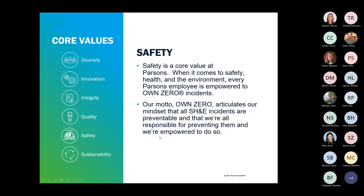Thank you, Jessica. I'm going to start with a core value. Parsons has these core values: diversity, innovation, integrity, quality, safety, and sustainability. Safety is the one I'm going to focus on today. Safety is a core value at Parsons. When it comes to safety, health, and the environment, every Parsons employee is empowered to own zero incidents. Our motto, Own Zero, articulates our mindset that all SH&E incidents are preventable and that we're all responsible for preventing them.